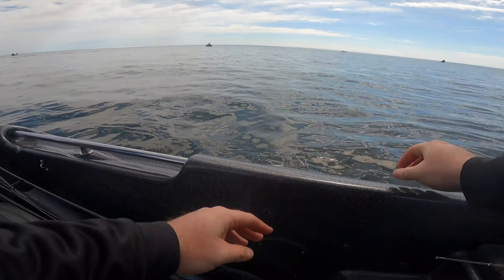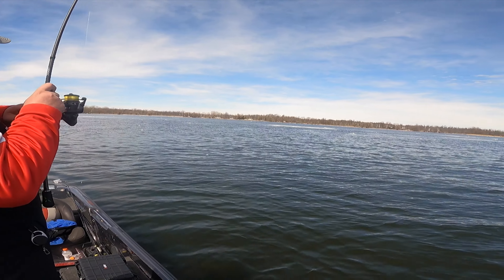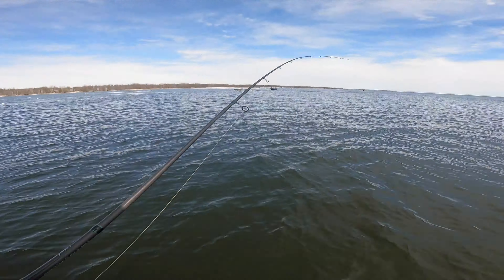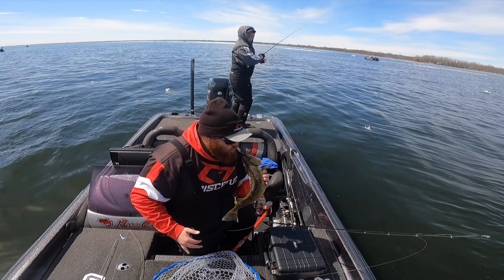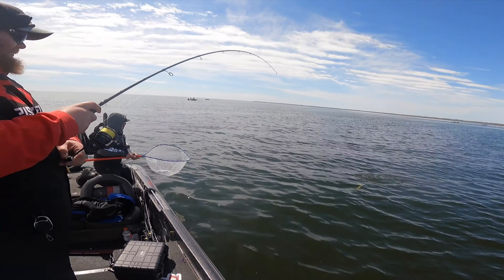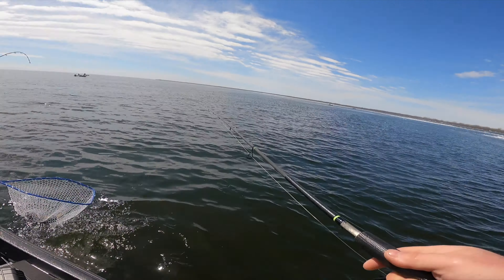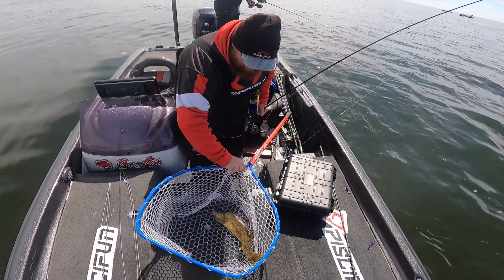Trav is killing it today. They look cooler in the clear water. On the rip and wrap — oh yeah, on the rip and wrap. About time we got another rip and wrap fish. There you go.